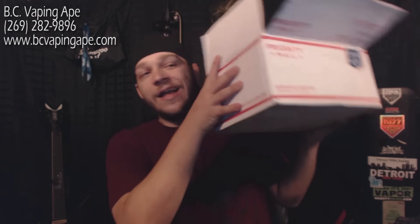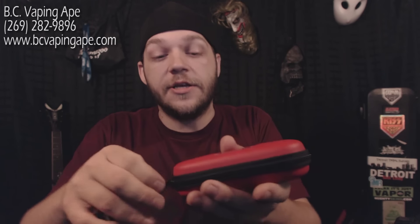Here's what myself and BC Vaping Ape are doing for you. I've got this box of stuff that the Vaping Ape donated — these are starter kits. BC Vaping Ape donated five starter kits, so for this giveaway there are going to be five winners. They're all the same kit but all different colors — each comes with one carrying case.